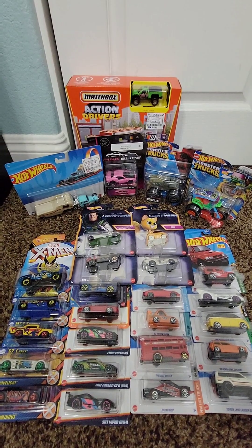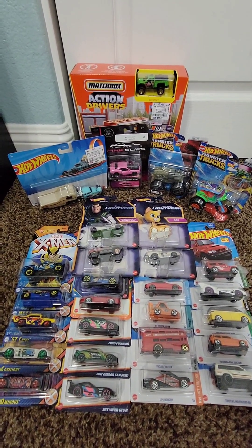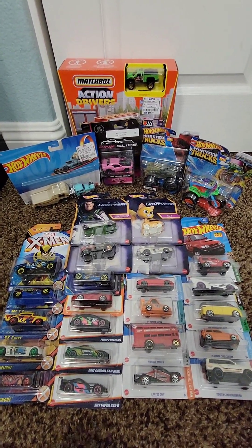So there you guys have it — my Hot Wheels, Matchbox, and Jada Pink Slips hauls from the past couple of weeks or so. Always fun collecting these, gotta love them. Thanks so much for watching, hope you guys enjoyed, hope you guys are well — truly appreciated.